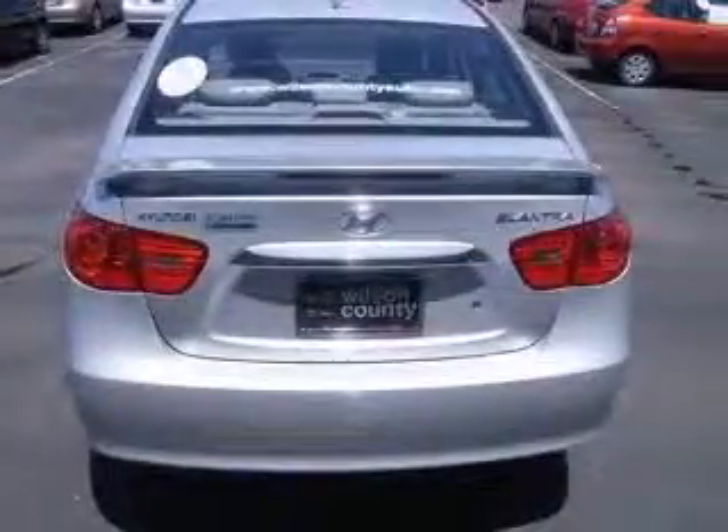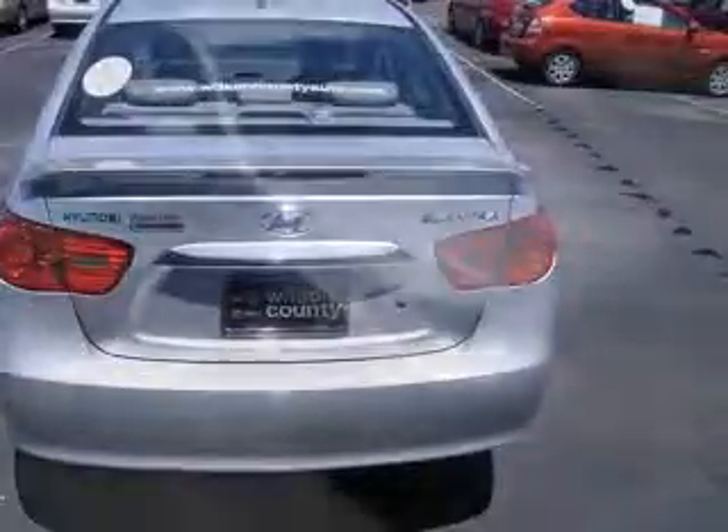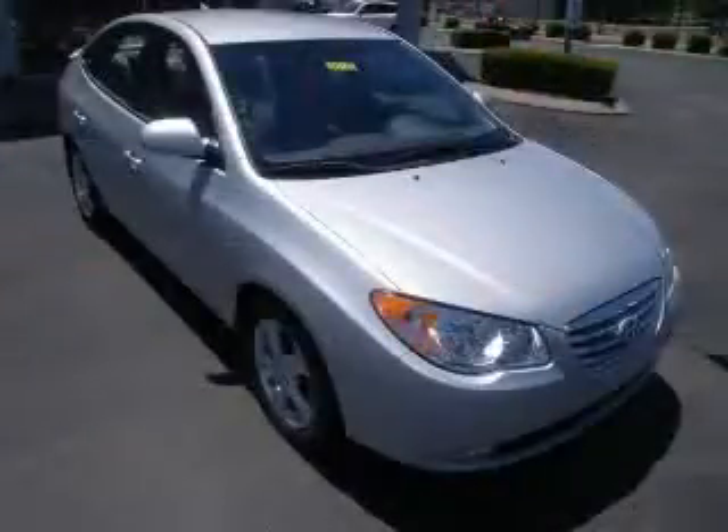Front fog driving lights, front wheel drive, head airbags, curtain first and second row. Contact our internet sales staff today to schedule an appointment.